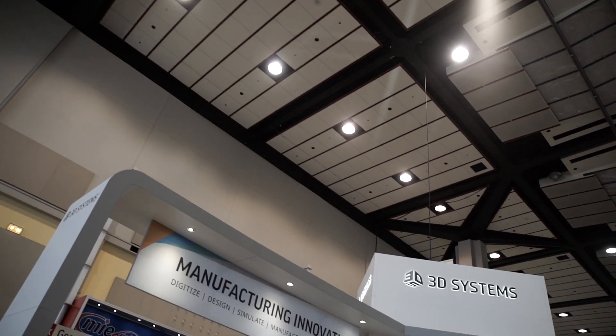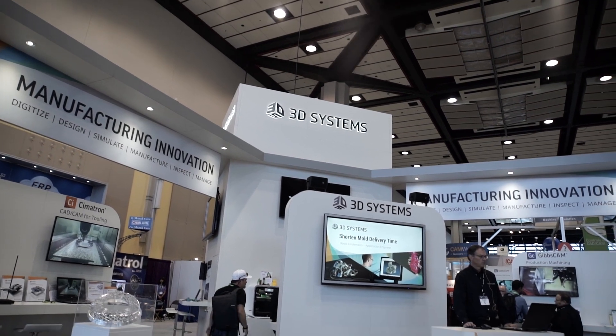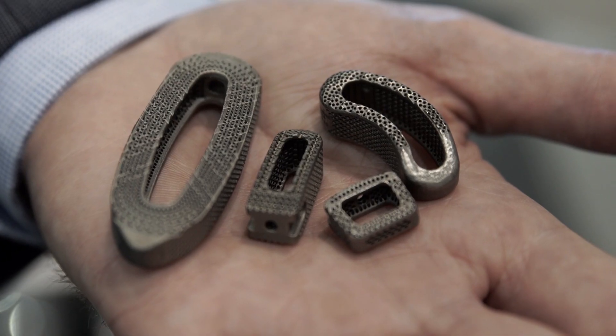3D Systems really became our partner when we were looking at off-the-shelf items — things like interbody devices that we sell right now — but trying to make them in a more advanced material that's better for bone healing.